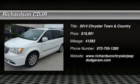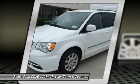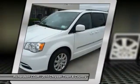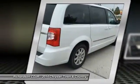The 2014 Town & Country's V6 engine provides plenty of power while still providing the fuel efficiency you look for in a vehicle. Tow up to 3,600 pounds when your Town & Country is equipped with a towing prep package.